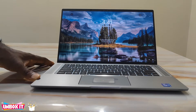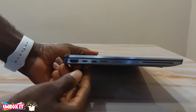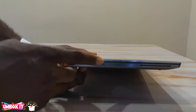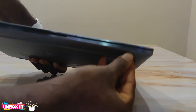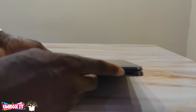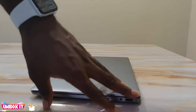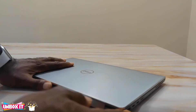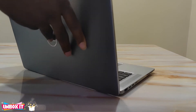The laptop has a range of ports. On the left you have the full HDMI port, two USB Type-C ports — one of which I believe is Thunderbolt — an SD card reader, a SIM card slot, and a smart card reader. At the front there's nothing. On the side you have the charging LED indicator, and on the right you have the 3.5mm audio jack and a full USB-A port. The advantage over the XPS is the full USB-A port and full HDMI port, so you won't need an adapter.